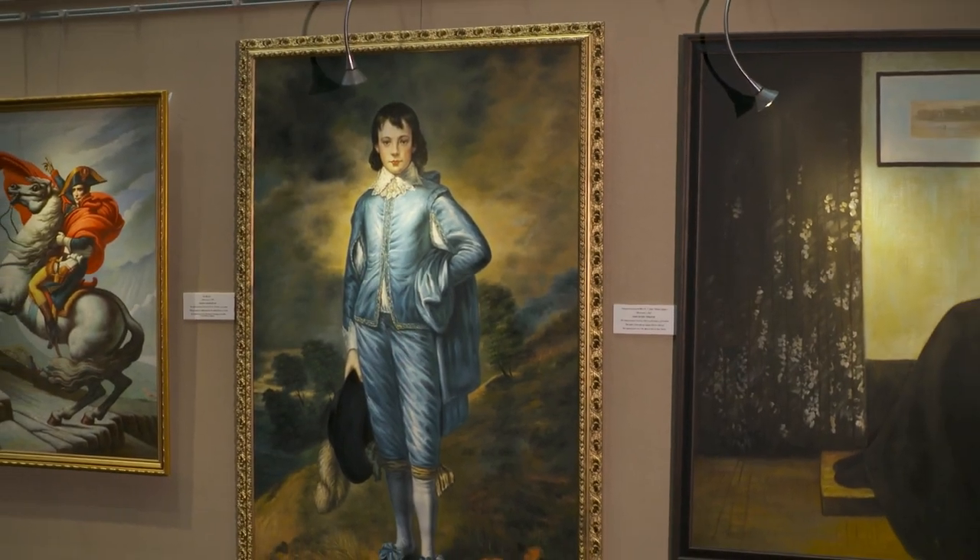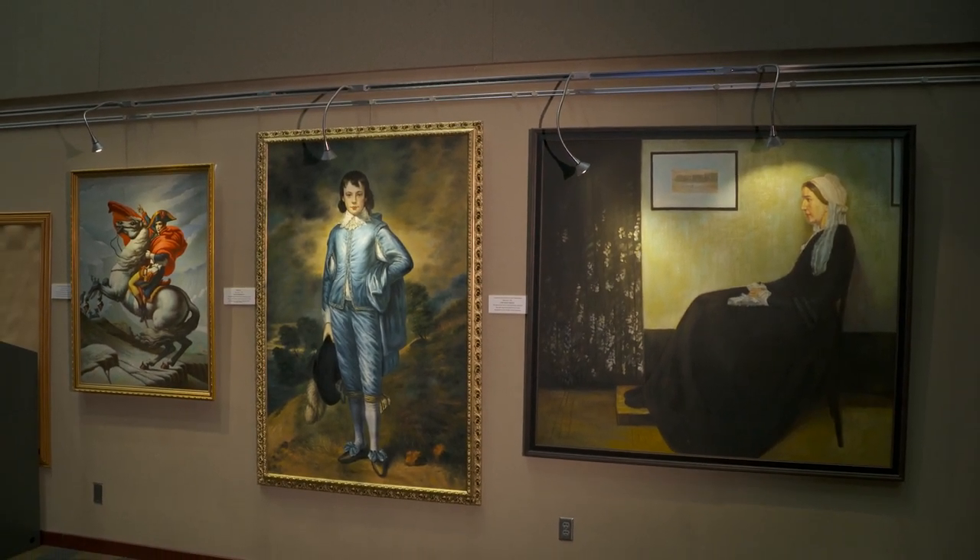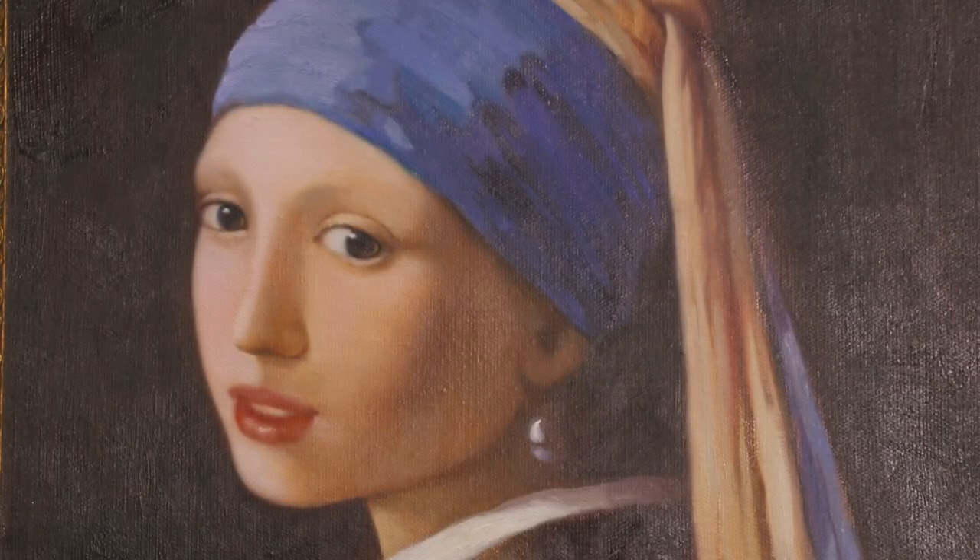I thought, when I go back to the U.S., maybe I can share this with people. These aren't fakes because no one's passing them off as the original — they are an artist re-creating famous paintings: Blue Boy, Whistler's Mother, The Girl with the Pearl Earrings, Mona Lisa, etc.